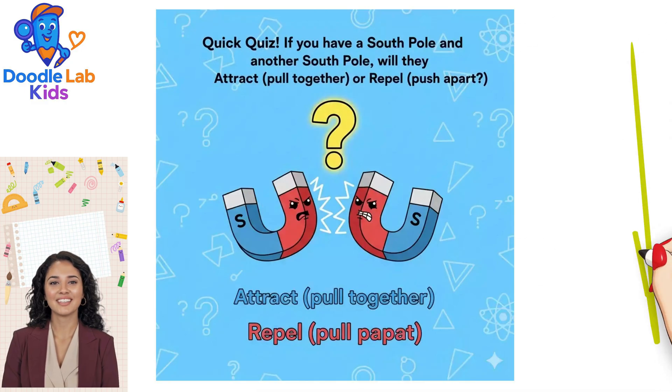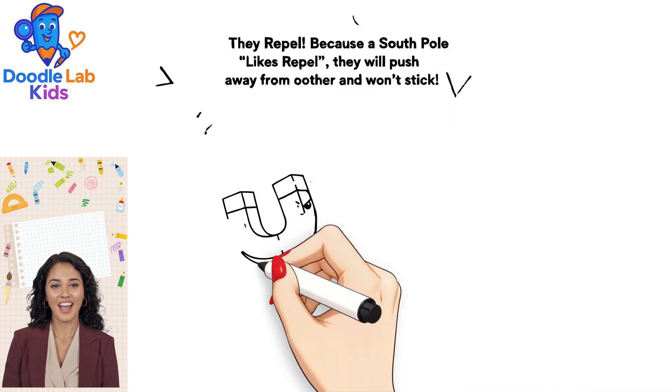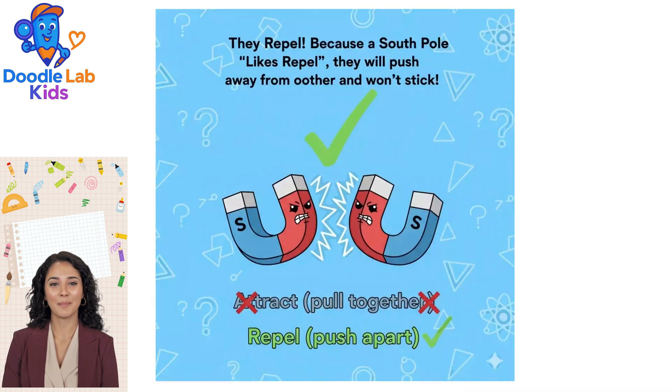Quick Quiz! If you have a South Pole and another South Pole, will they attract — pull together — or repel — push apart? They repel. Because likes repel, they will push away from each other and won't stick.